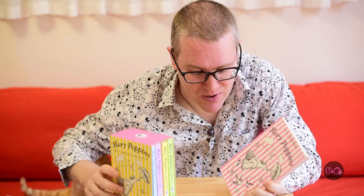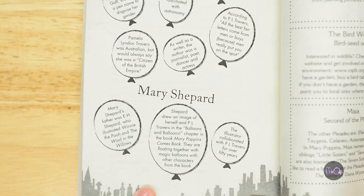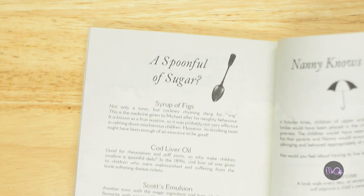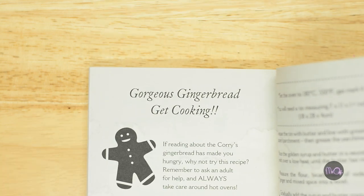There are lots of other Mary Poppins books, and this box set from HarperCollins has got another four books, and each of them has little bits of information about P.L. Travers, Mary Shepard, the characters from the books, some interesting facts, and even some recipes in the back of this one. So it's a really nice set.